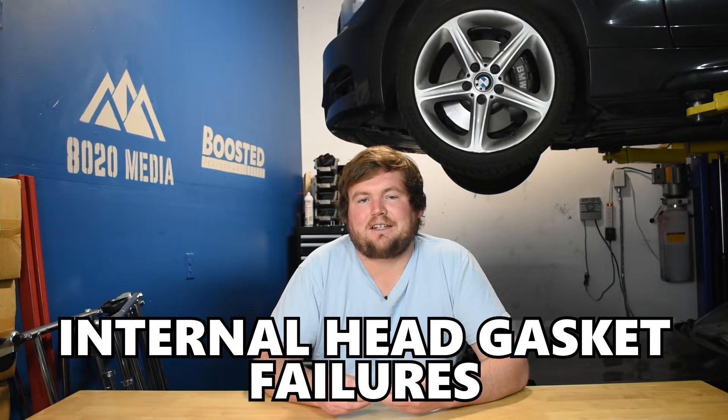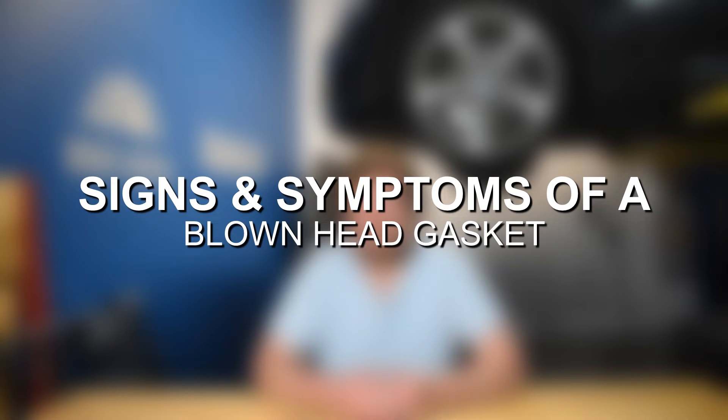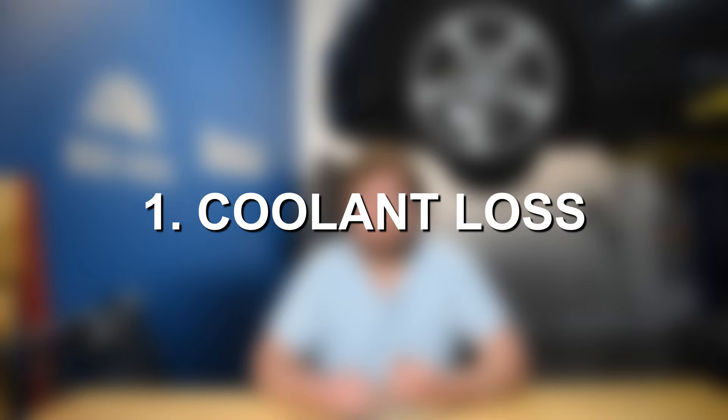Internal head gasket failures are going to be a lot more significant and severe because that is what results in engine coolant entering the combustion chambers as well as coolant mixing with oil, among some of the other issues that pop up with head gasket failure. With that said, let's jump in and discuss some of the most common signs and symptoms of a blown head gasket. One of the most common symptoms is coolant loss.